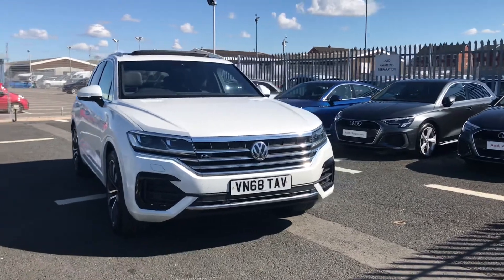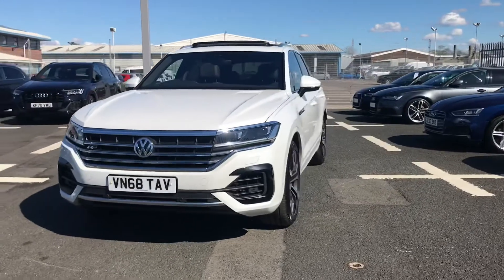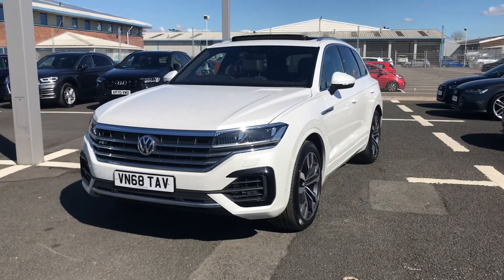Hi and welcome to Carlyle Loudi. My name's Taylor and today I'm going to be walking you around this absolutely amazing used Volkswagen Touareg that we do have in stock.